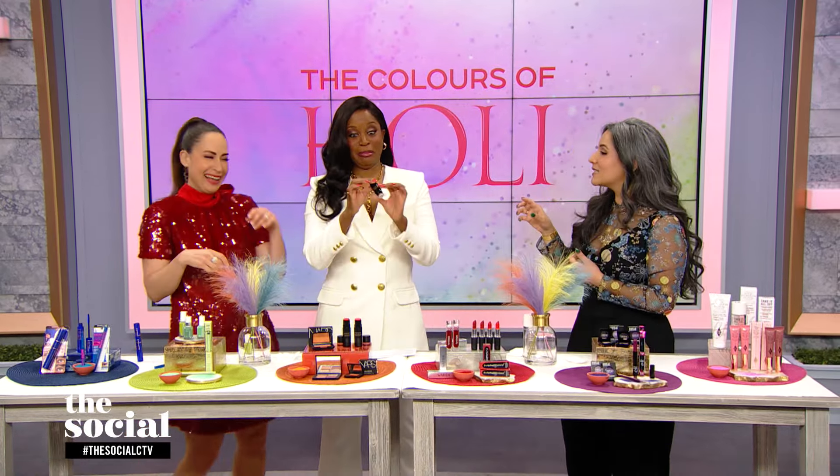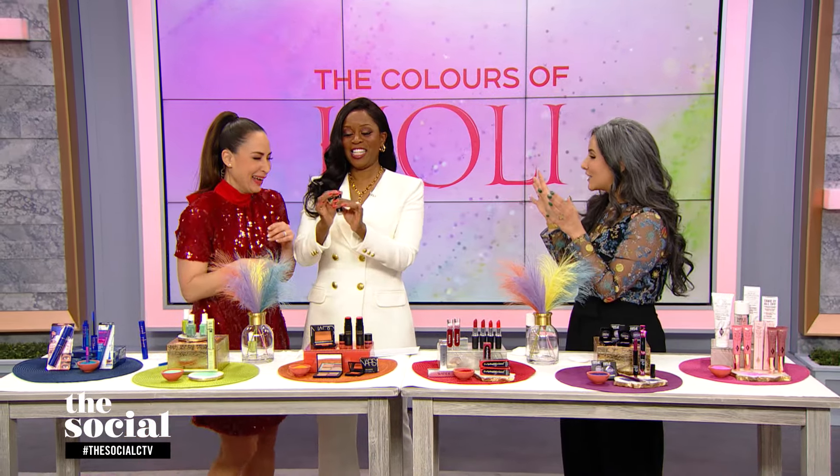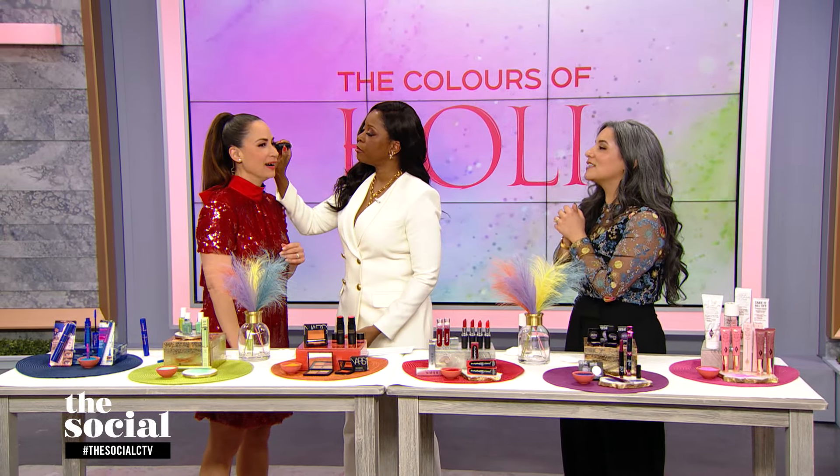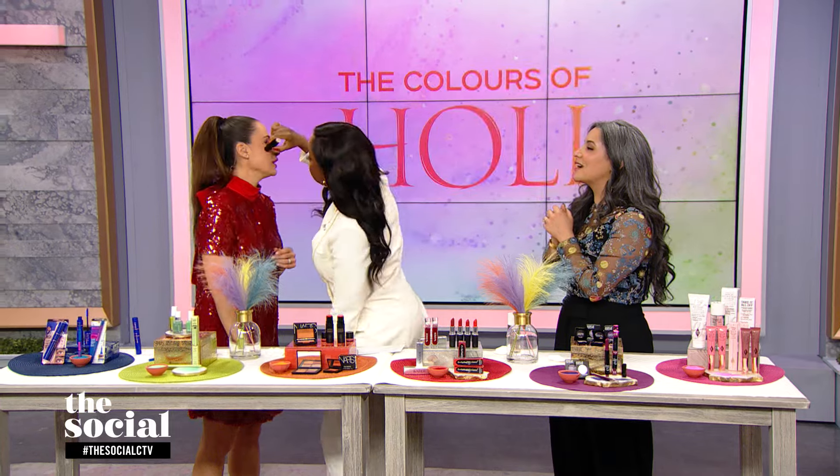That's from Nudestix. You can do a monochromatic look and pop this all over the face — a little on the cheeks, a little bit more intense. There you go, using the brush at the other end.